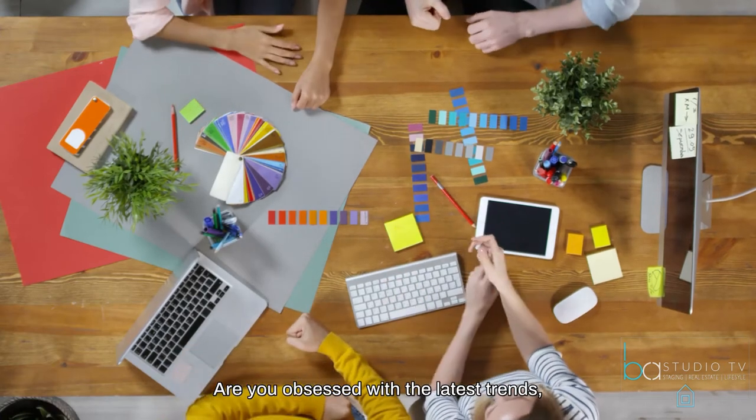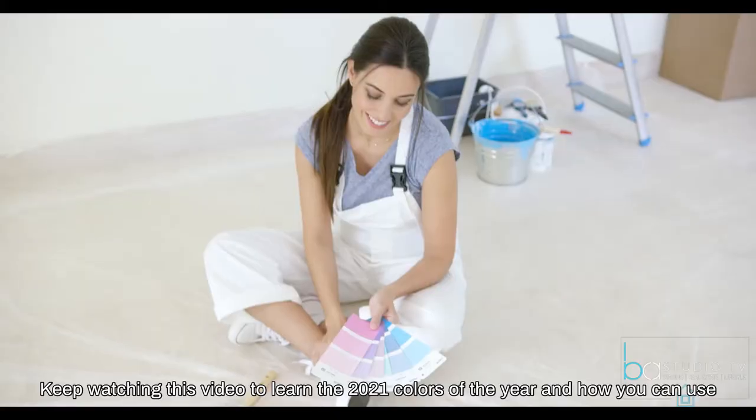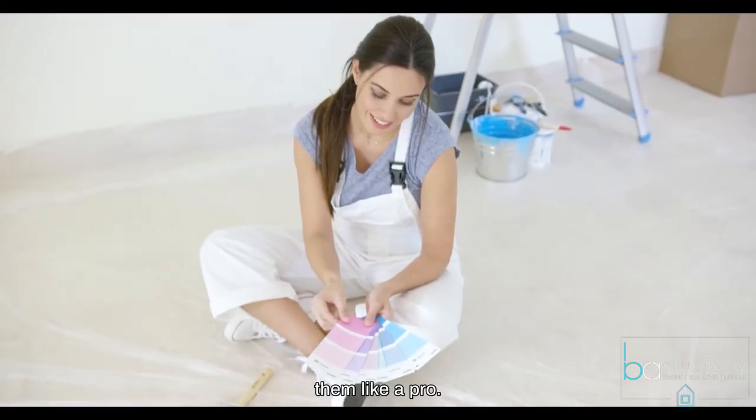Are you obsessed with the latest trends, interior design, and all things color? Keep watching this video to learn the 2021 Colors of the Year and how you can use them like a pro.